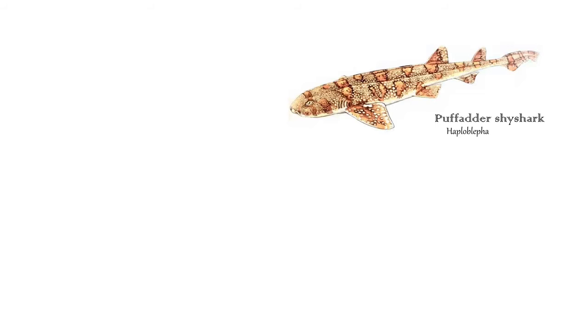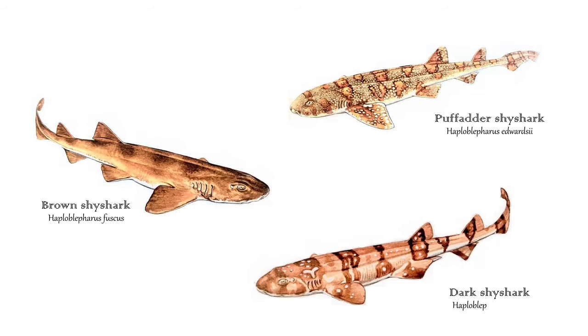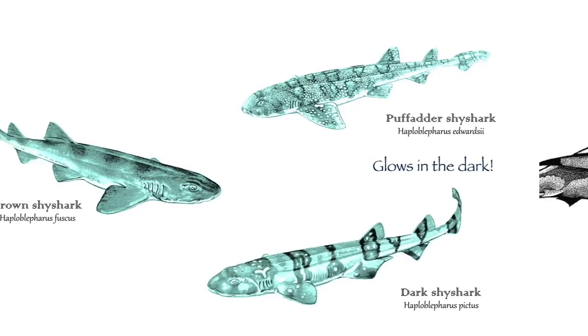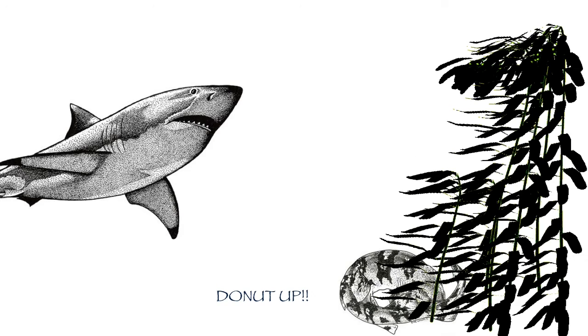Our most commonly sighted sharks are the shy sharks, including the puff adder, brown and dark shy sharks. One cool fact about these species is that they glow in the dark. In the presence of a predator or when they feel threatened, they can be observed to curl up, also called doughnutting. This is where they get their name — the shy shark — as they cover their head with their tail.